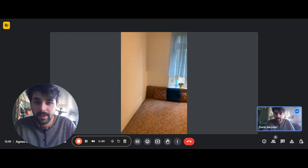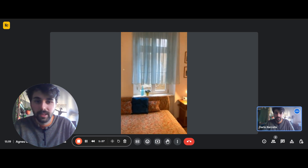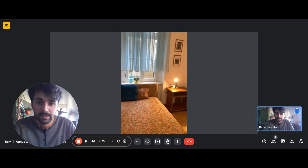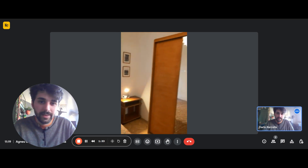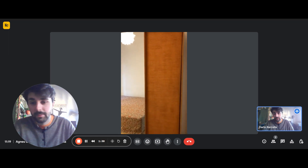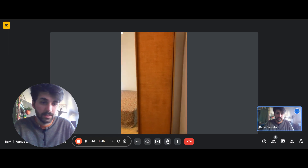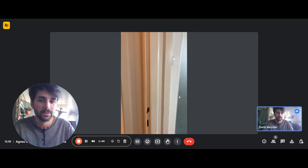Bedroom right here. You have the bed with the window right there, blinds, and a little side table with a lamp as well. On the right side you have the wardrobe with a mirror too — a big mirror, if you want to check your clothes before going out.